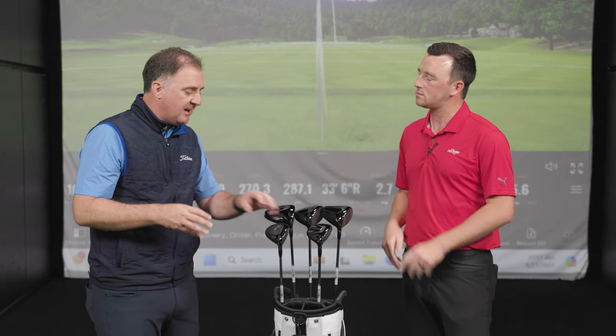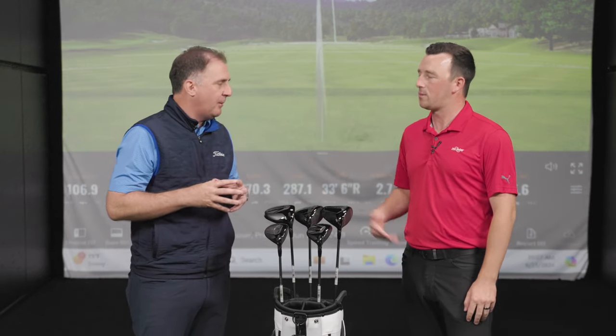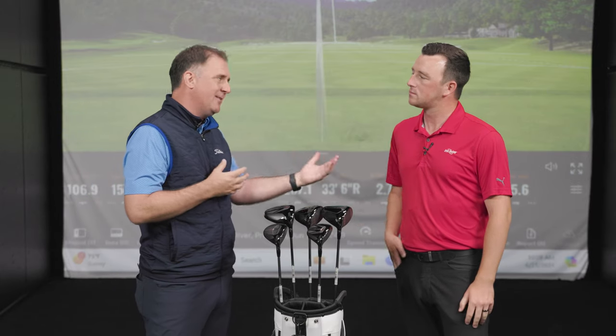In the fairway woods, we're still seeing a few more GT3s. Tour players off the tee are looking to hit a number, so giving that extra spin can just help them control their distances and give them more confidence off the tee.